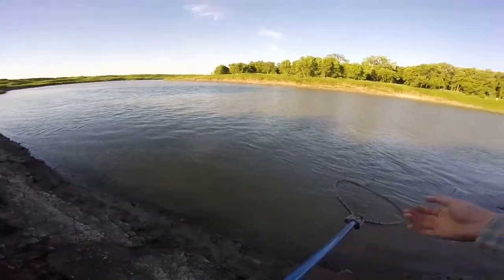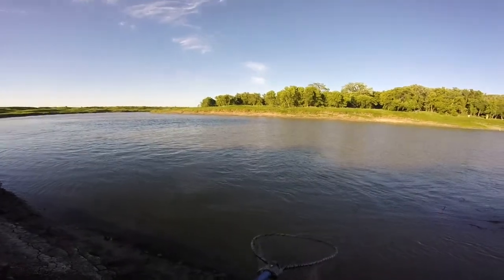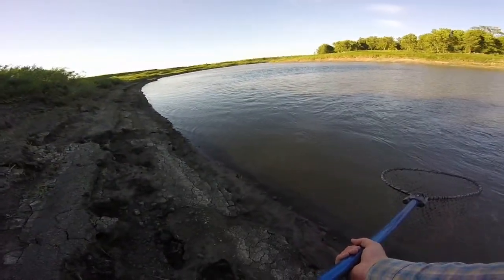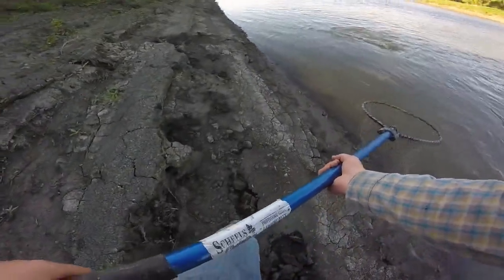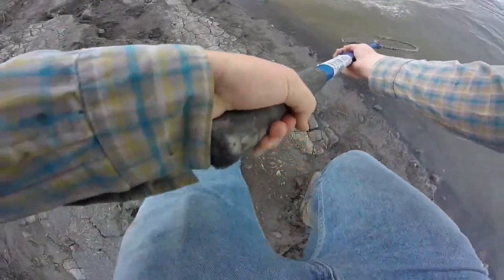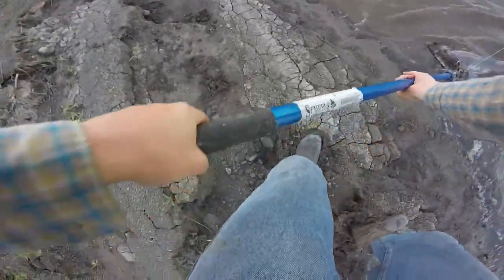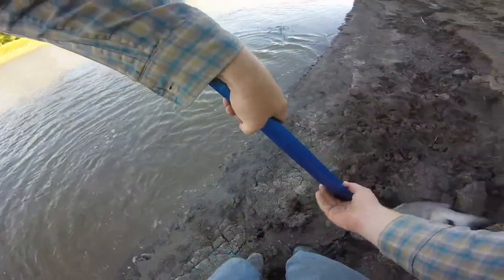Luke's got something on his bait rod over there — red horse! Get him up. That'll make some good cut bait — red horse suckers are great bait. We'll show you the sucker on camera after. Oh yeah, that's a nice one — he's beached. I can't net him there. There we go. This one is gonna be in the teens.